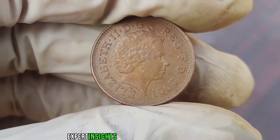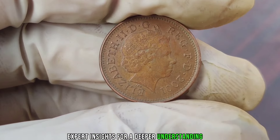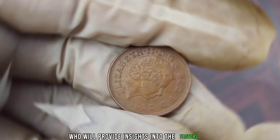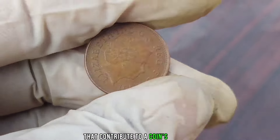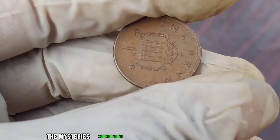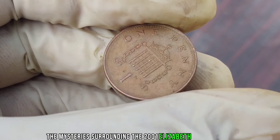For a deeper understanding, we'll be consulting with numismatic experts who will provide insights into the factors that contribute to a coin's value. Their expertise will help us decode the mysteries surrounding the 2001 Elizabeth New penny.